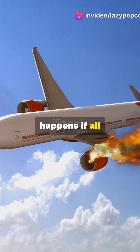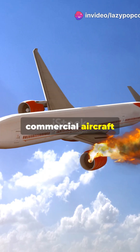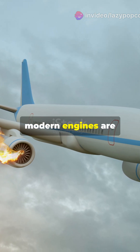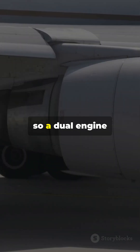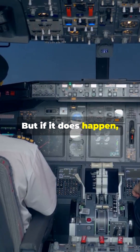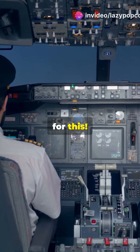Ever wondered what happens if all engines fail on a commercial aircraft during cruise? Modern engines are incredibly reliable, so a dual engine failure is extremely rare. But if it does happen, pilots are trained for this.